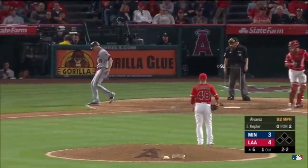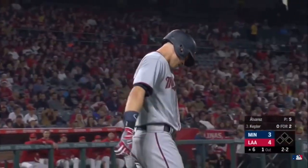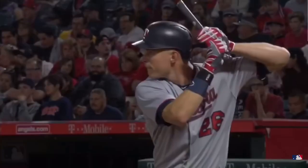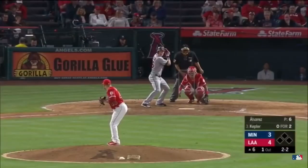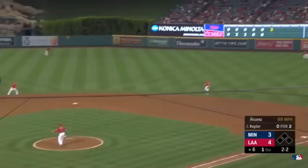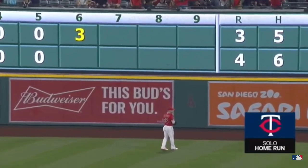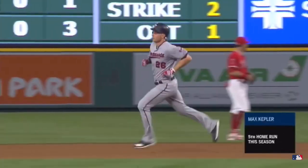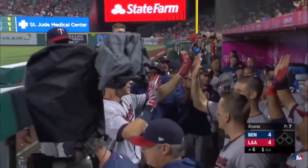Here's a pitch that comes in, and Kepler might have got hit by it a little bit. This play is not reviewable — he certainly swung at it. Kepler would get back in there with a 2-2 count against Alvarez, and this one is swung on and hit deep to right field. Cole Calhoun is back, he looks up, and it is gone! Max Kepler, after taking a pitch off of his hand, just hit his fifth home run of the year. And that is going to tie this game up.